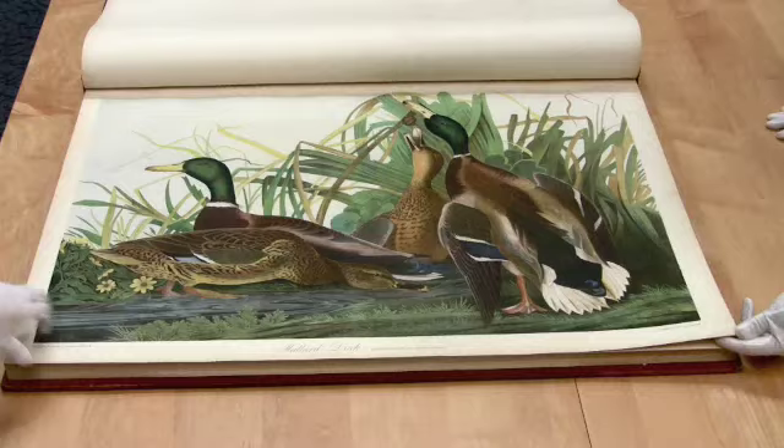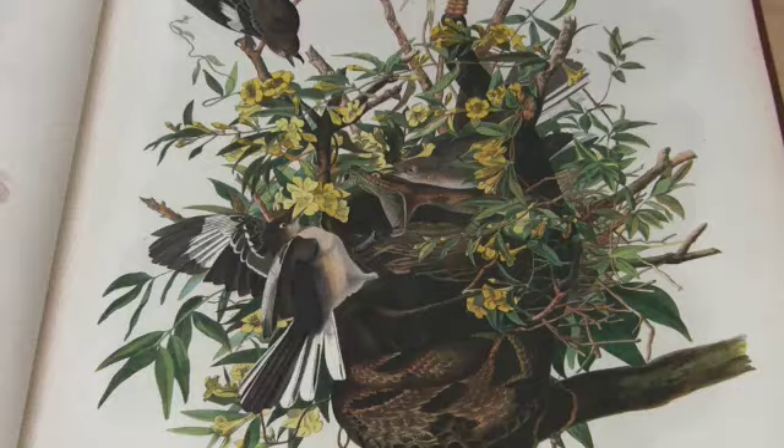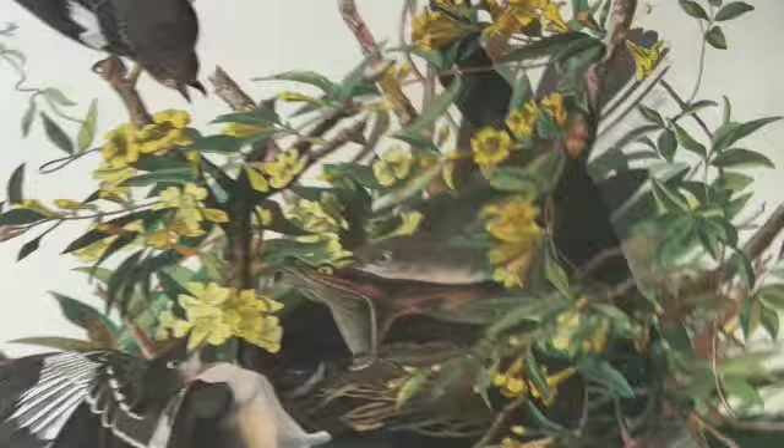Audubon's original folio contains scientific descriptions and paintings of over 700 bird species, each drawn and painted life-size. Always handled with white gloves, the museum's edition contains paintings of over 150 bird species.